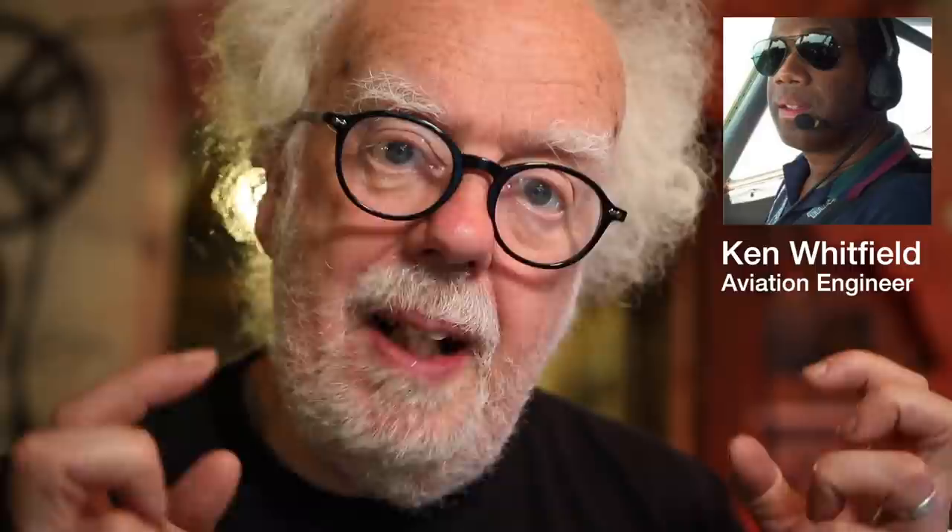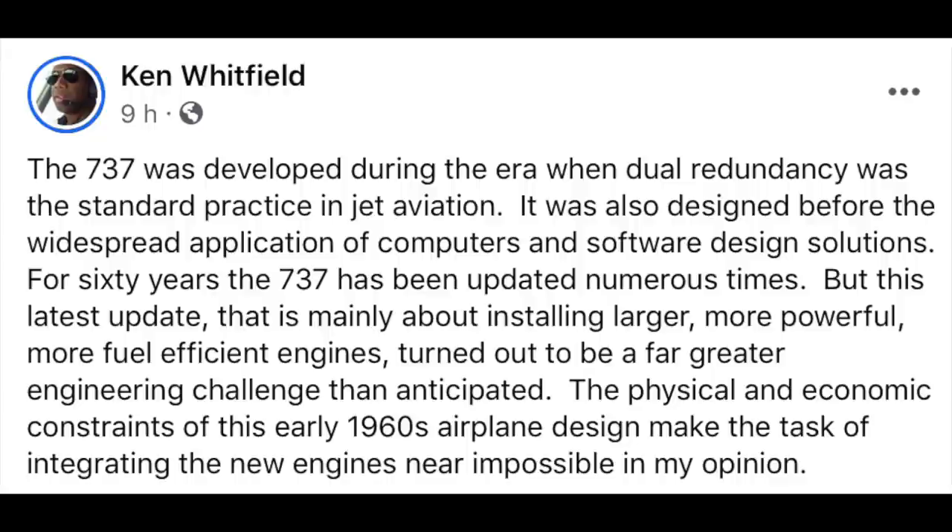But no, there is a fundamental difference between most commercial aircraft and the Boeing 737 fleet, not just the MAX series. In a brilliantly written piece by one of my viewers, Ken Whitfield, an aircraft engineer now living in Hawaii, he sums up the fundamental problem with the 737 fleet. What Ken wrote is so insightful, I'm just going to read verbatim his letter to me.